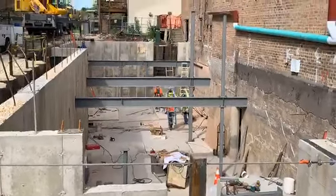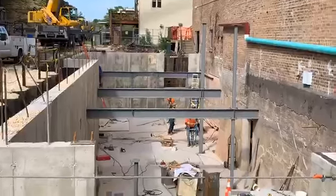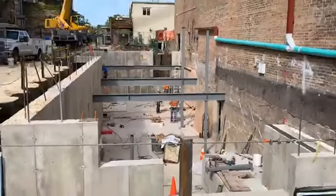They are just flying along here. It's cool to see the steel start to go in today.